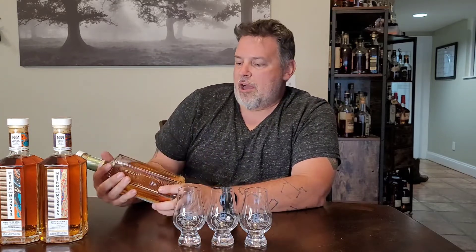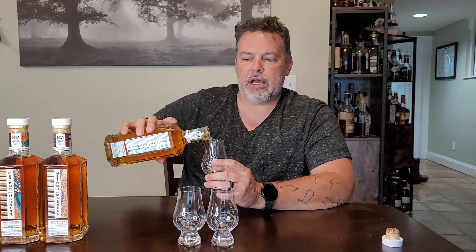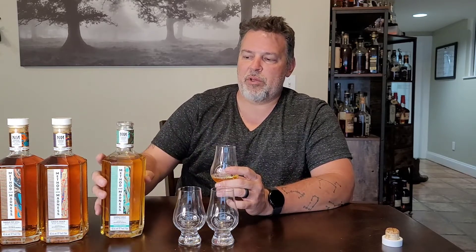This is Method and Madness from Middleton — their experimental Irish product line. They're doing really weird finishes and really weird aging. I have three different expressions of Method and Madness here, and we're going to go through each of them. First up is a single malt Irish whiskey matured in bourbon barrels and then finished in French oak casks. It's different for Middleton — there are lots of Irish whiskeys finished in sherry, so French oak isn't wildly outside the norm, but this is an experimental release that wouldn't fit into any of their other product lines.